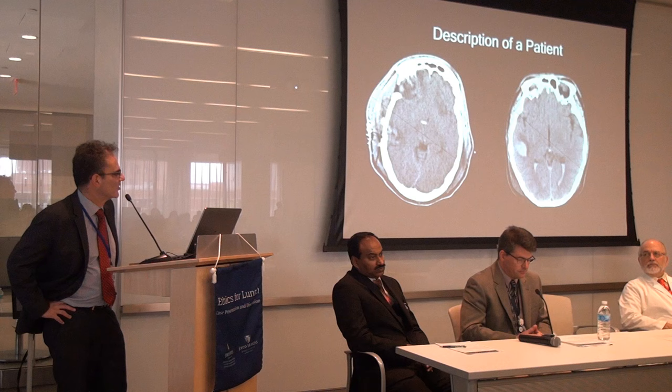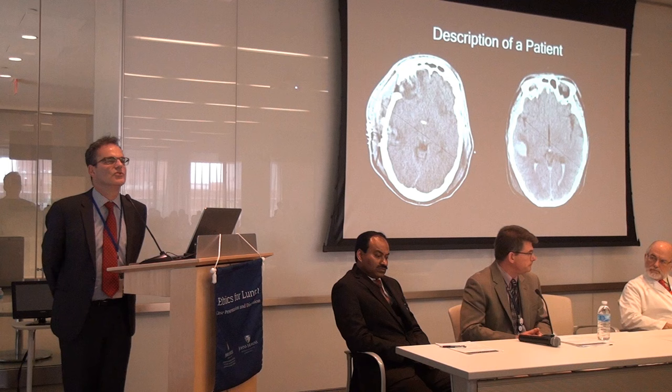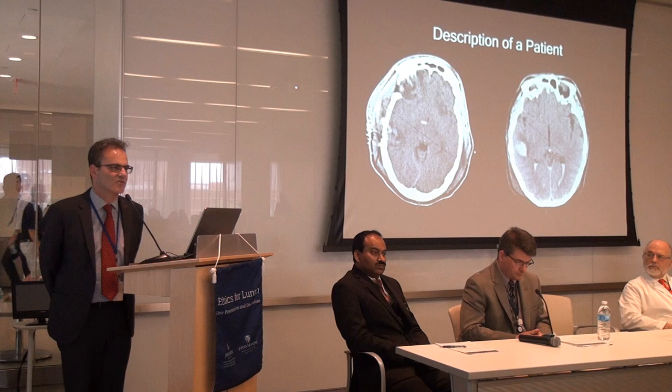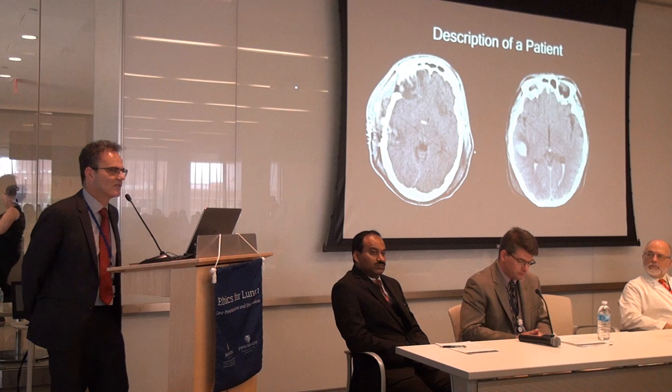On the right is a different patient, 32 years old, also involved in a motor vehicle accident with a very similar presentation — arrived in a coma with multiple contusions or bruises on the brain. Unfortunately this patient did not do well. He developed refractory intracranial hypertension, was not felt to be a candidate for surgery, and ultimately expired in the ICU after two weeks. This gives you a sense of how difficult and challenging these patients can be, and how early decisions can have a really important impact on survival and outcome.